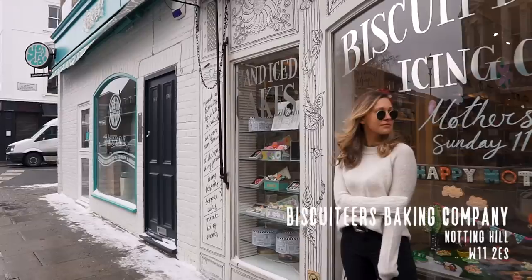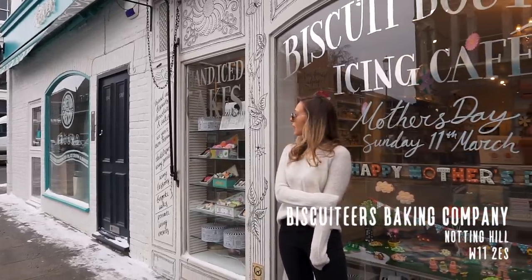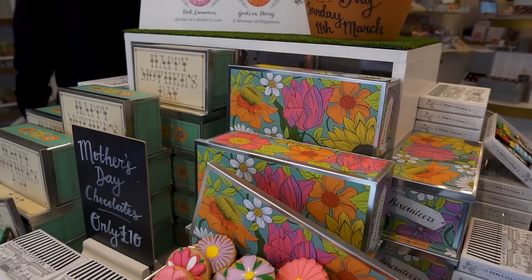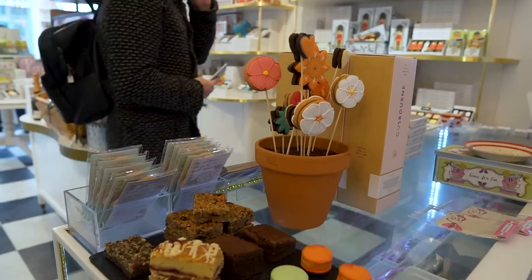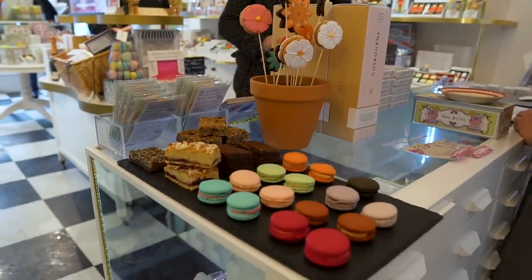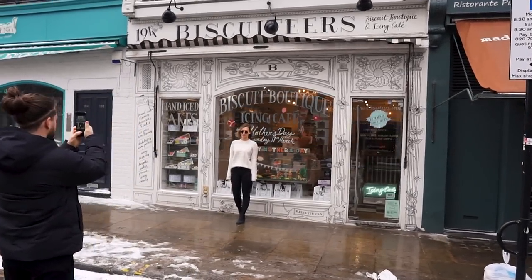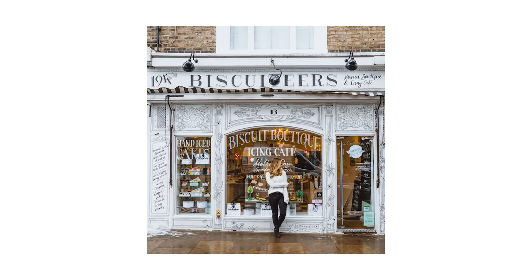Moving over towards Notting Hill, you'll find the Biscuiteers Boutique and Icing Cafe. It's a beautifully themed shop that specialises in hand iced biscuits. Inside you'll find many colourful treats including chocolates and cakes, but the outside is what we've come to see here. The black and white shop front makes it look like you've stepped onto the page of an artist's sketchbook.